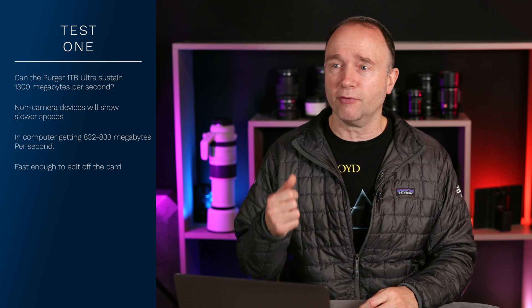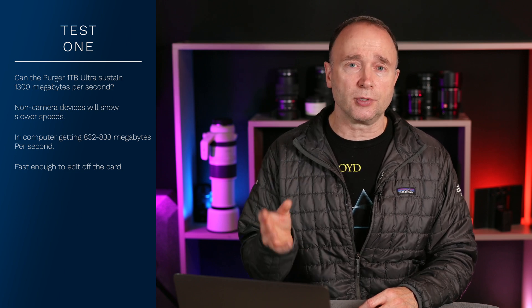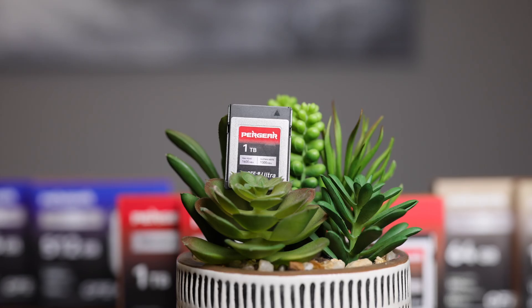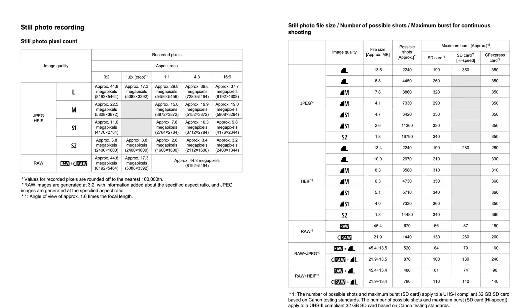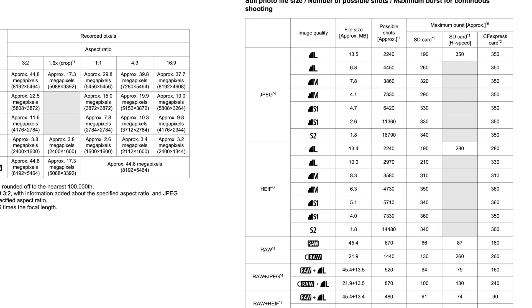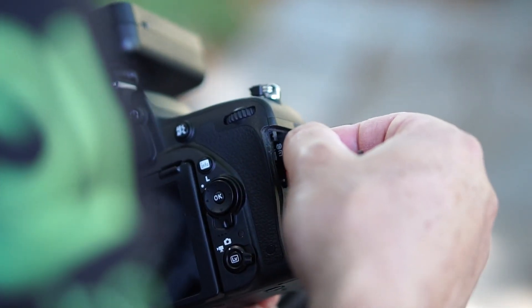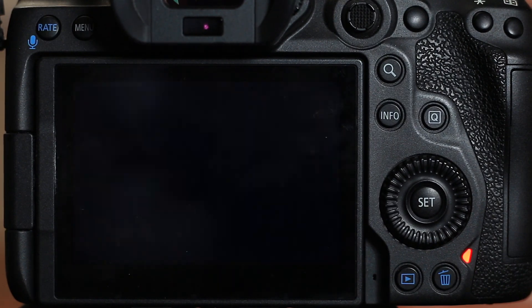I actually do that — I have a 4TB Angelbird CFexpress card and I edit one-hour and 90-minute films off it without any issues, considerably faster than a SATA drive. Now let's give the Peargear CFexpress Type-B 1TB Ultra card the hardest test I can give it: shooting lossless RAW at 20 frames per second. With a Canon EOS R5, 20fps lossless RAW results in about 1.2 gigabytes per second transfer speed. The test starts off well, but after three seconds the camera starts buffering and pauses with busy messages before continuing to shoot again.